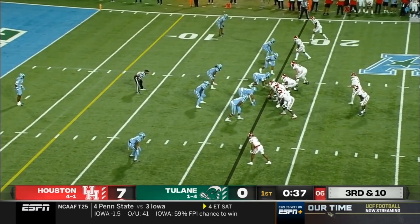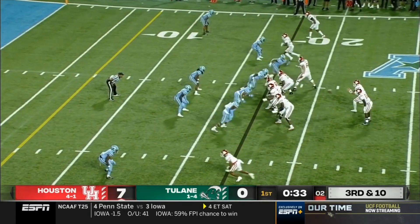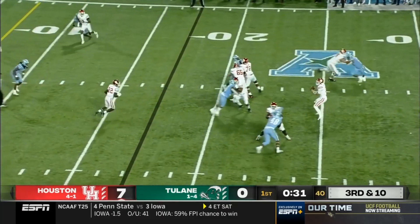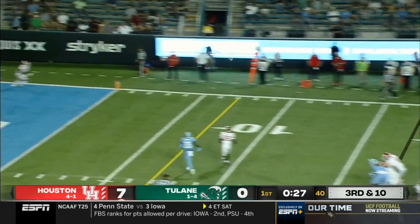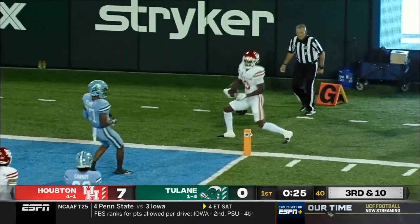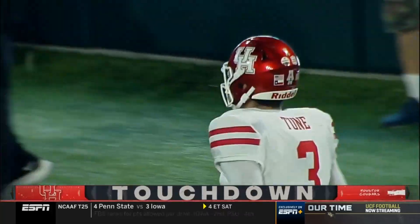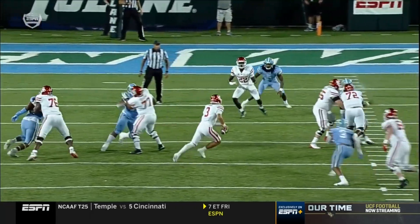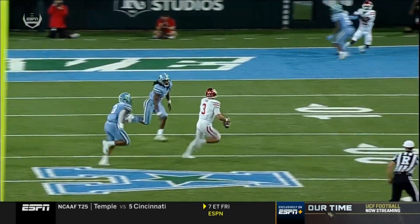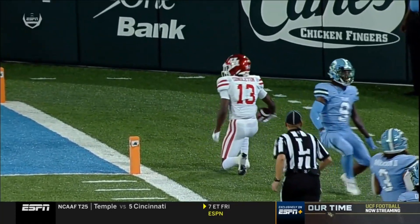Field goal at this point would be a victory for the Green Wave defense. Play clock down to five. Toon — here comes the pressure, he goes to the end zone — touchdown Houston! Jeremy Singleton. This time his offensive line gives him really good protection, allows him to work back to his right. He's able to get away from the rush enough — Jeremy Singleton.